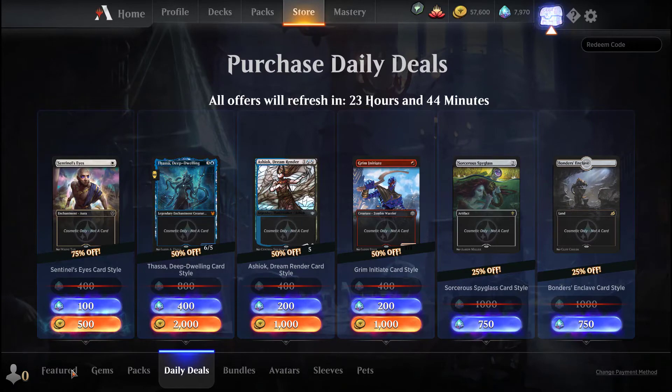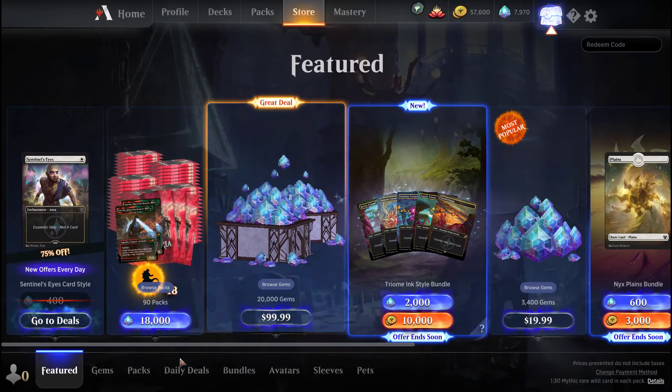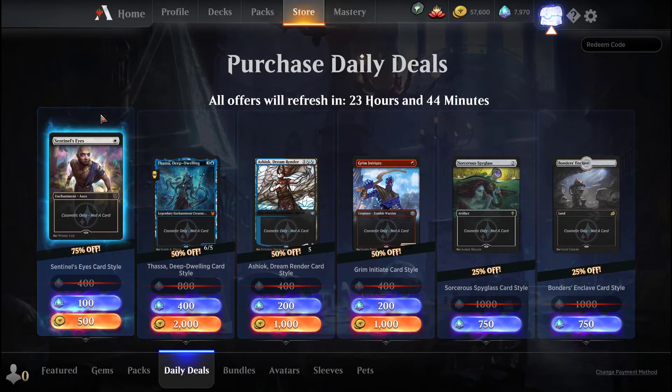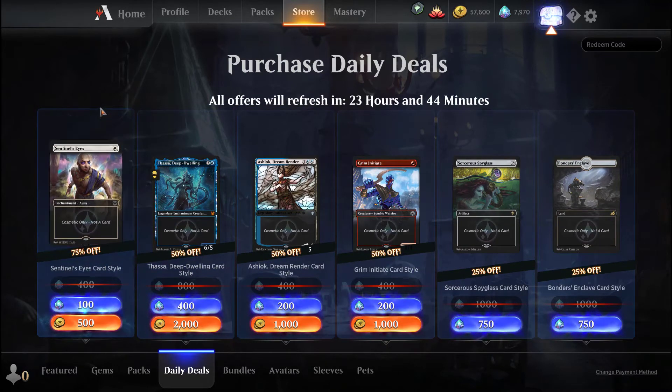Anyways, let's take a look. So today we're looking at just the deals in the store. Their big deal right now is 75% off card style for Sentinels Ice.